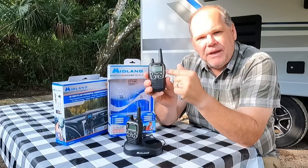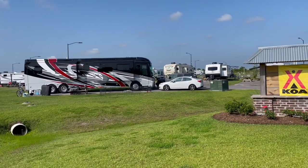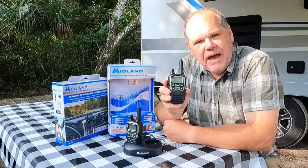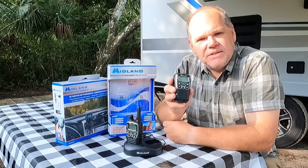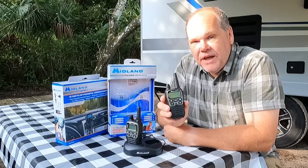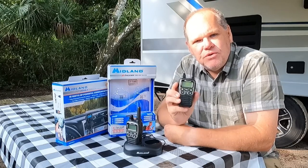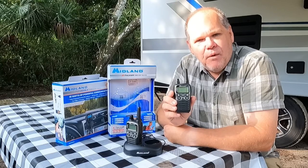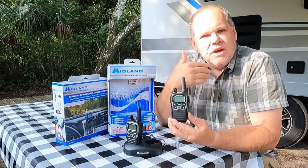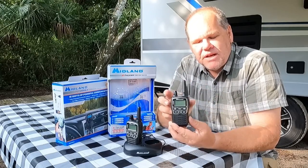Recently we were staying at a KOA and I noticed one of the workers there had one of these radios on their belt. I asked how they liked the Midland X Talker and he shared that it is the perfect radio for their campground — it allows their staff to communicate with each other throughout the grounds. I asked if they got enough range to reach across the entire campground and his answer was yes. They have no issues with range, and their staff can stay in constant communication.